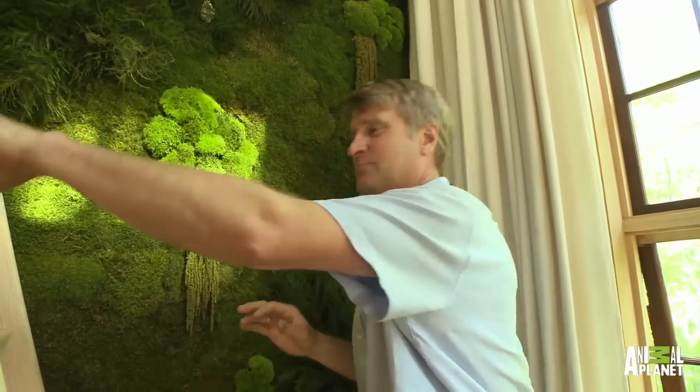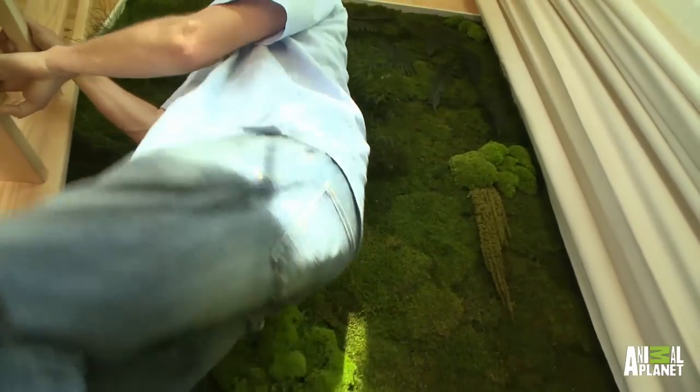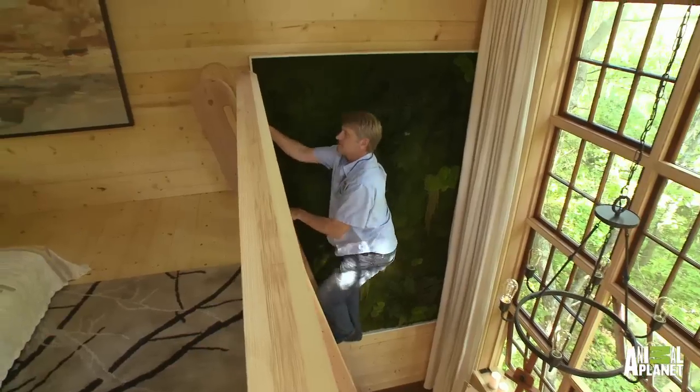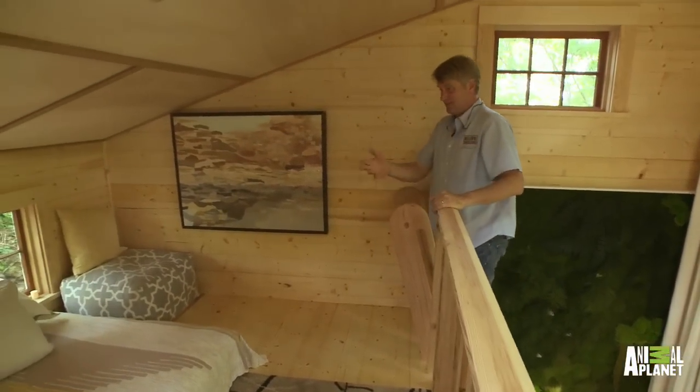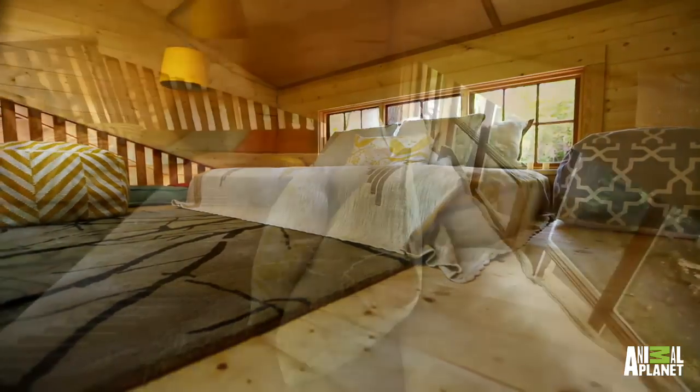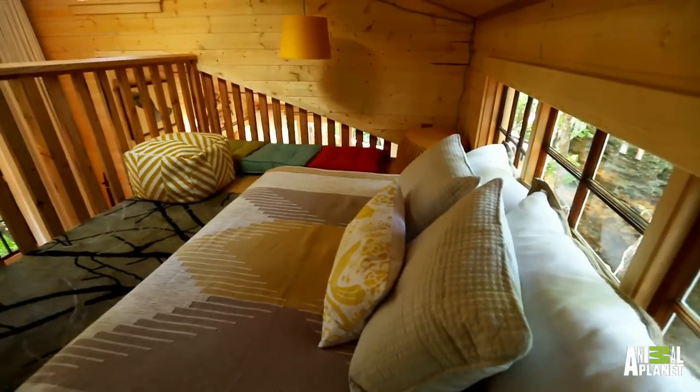Let me take you upstairs, because this is pretty cool too. Our loft space — this is where you would go if you wanted to have a nap. Nice strong ladder, nice strong railing, and a nice place to relax, lie down, have a nap, maybe spend the night.